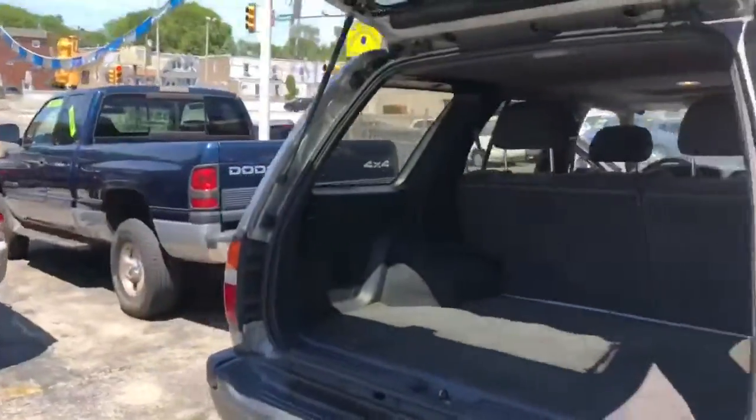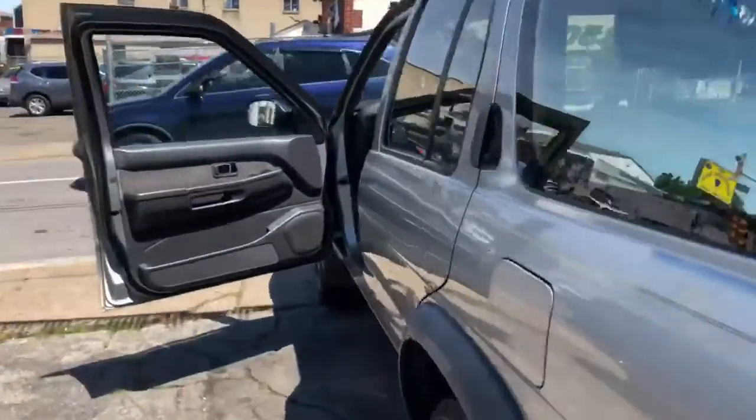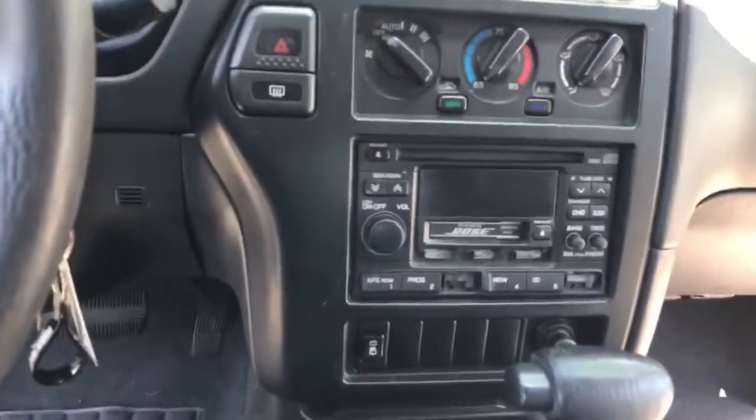Here's the trunk — very spacious. Its color is silver. It has 182,000 miles, with working heat, AC, and radio.